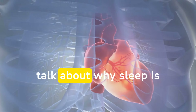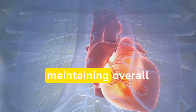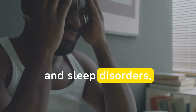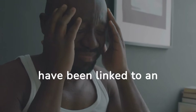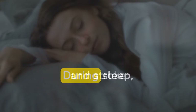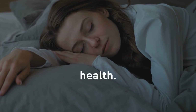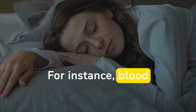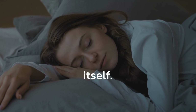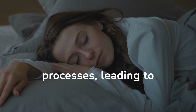First, let's talk about why sleep is so important for your heart health. Adequate sleep is essential for maintaining overall cardiovascular health. Poor sleep quality and sleep disorders, such as sleep apnea, have been linked to an increased risk of high blood pressure, heart disease, and stroke. During sleep, your body undergoes several vital processes that contribute to heart health — blood pressure decreases, heart rate slows down, and the body repairs itself. Lack of quality sleep can disrupt these processes, leading to chronic health issues over time.